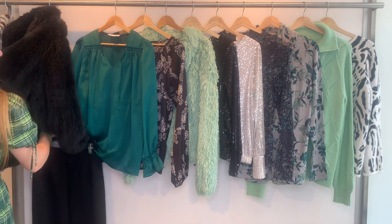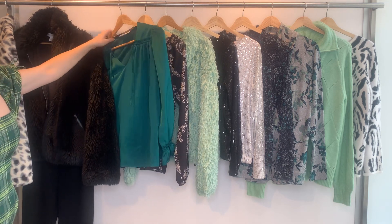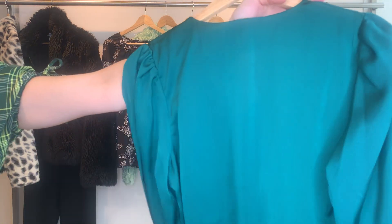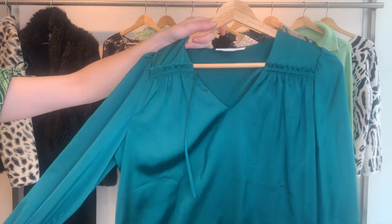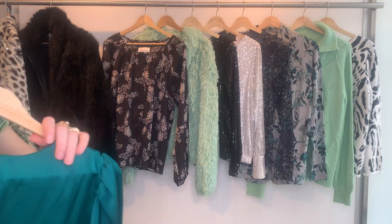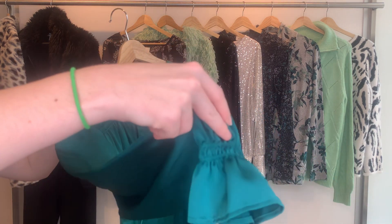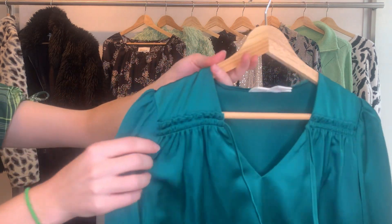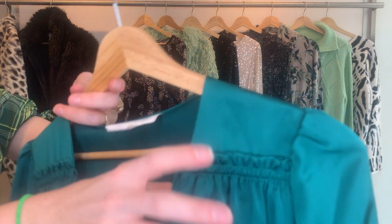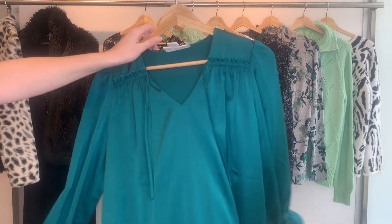Then we go to our first top, which is a Charmeuse blouse in this gorgeous emerald green color. This is one of my favorite colors, especially in the winter season. This is the 27141, and it's the same body as the cream-colored blouse. You have a bit of a poet sleeve, and a tie neck with a little bit of ruching detail. The 27141 is $19.36, retailing at $59.